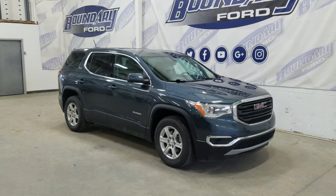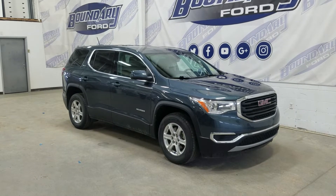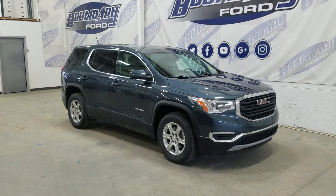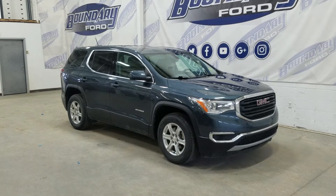Welcome to Boundary Ford located at 250 250th Avenue in Border City. Today we're checking out this beautiful pre-owned 2019 GMC Acadia SLE. The exterior color is blue and under the hood is a 3.6L V6 engine paired to an 8-speed automatic transmission.